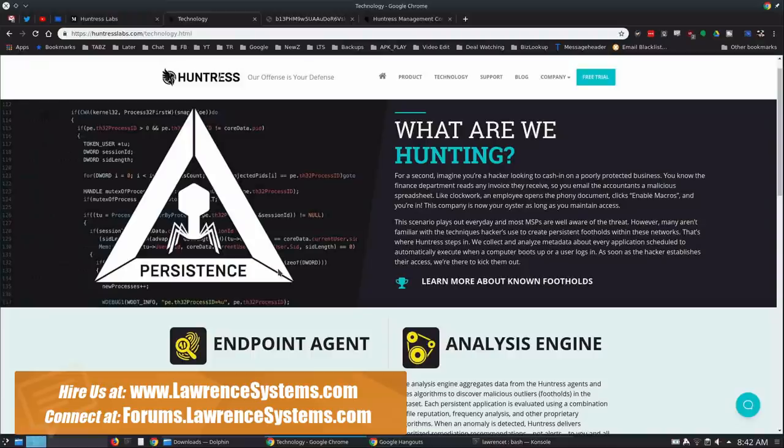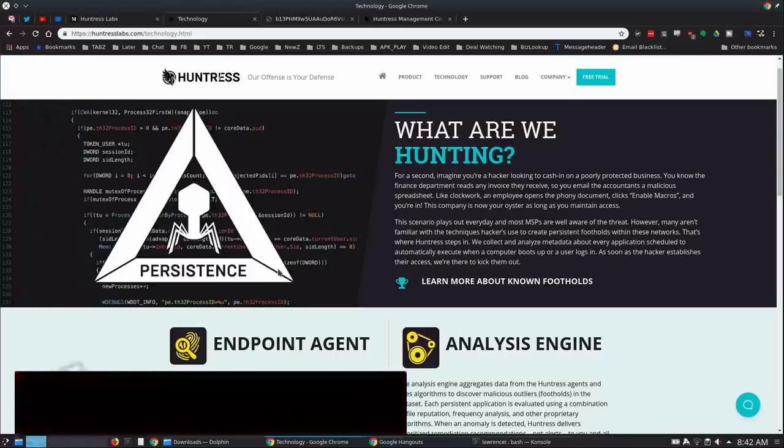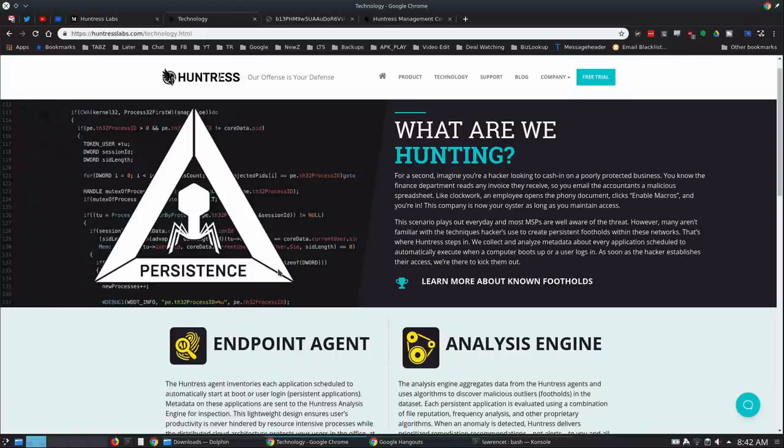Huntress Labs is basically an endpoint agent and analysis engine. It is not like an antivirus — it is a little bit different than that. It does watch files, but it's not active in terms of stopping something from happening. It's designed to alert you if there was a change.